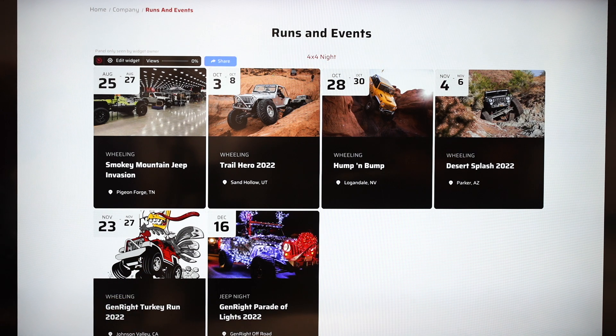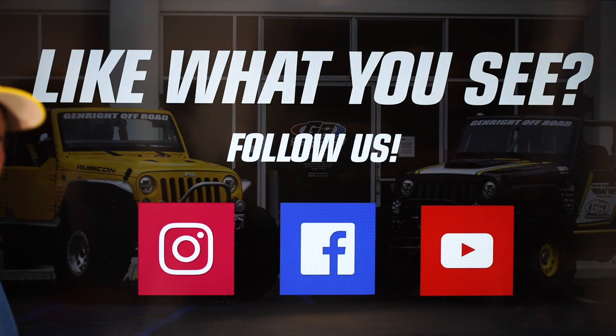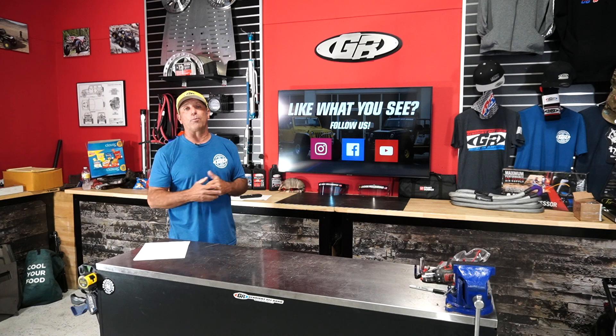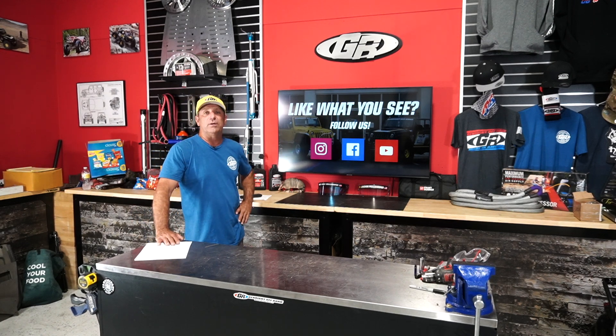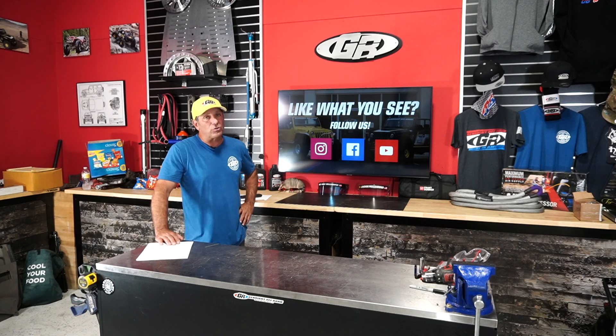We're active on Instagram, Facebook, and YouTube. Turn on your notifications so every time we post a new product video or a Tech Talk like this you get notified and can go watch it. We'd sure like to have you as one of our subscribers or followers. If you're on YouTube we've got a whole library of Tech Talks for you, including our seven-part terminology series that you'll definitely want to catch. Thanks again and see you next time.